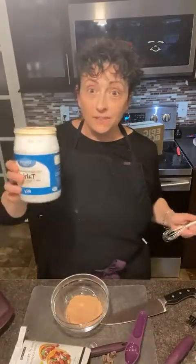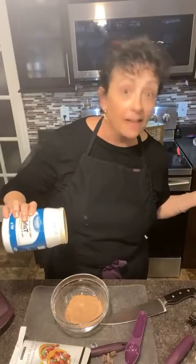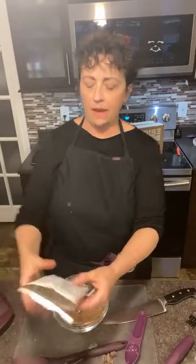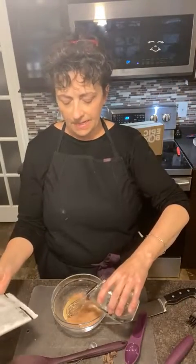We're going to use tahini in our mole sauce. It says a tablespoon so I'm going to put in a little bit extra — because that's just what I do. Now, water — okay, I've got some water. Did anybody else ever say something so dumb?